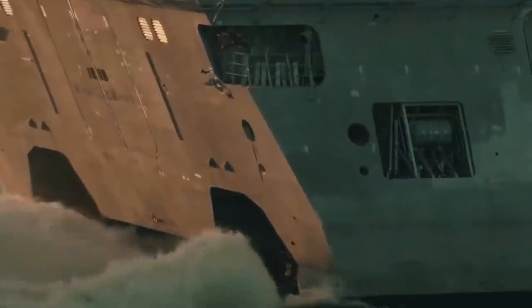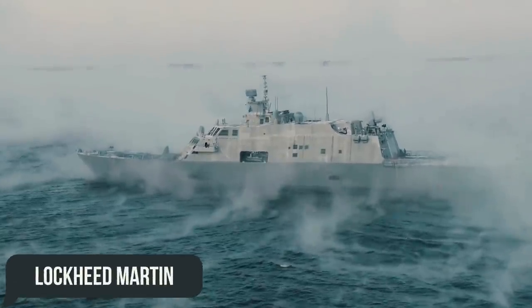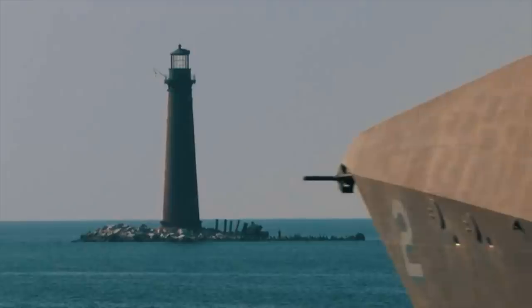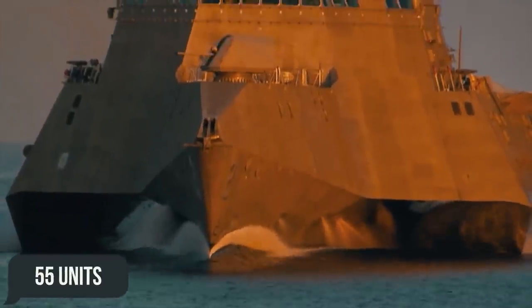Following this, they intended to compare them with two ships from the company Lockheed Martin, developed in parallel, in order to make a final decision in favor of one of the two proposed designs. In the future, they would establish a mass production of 55 units.